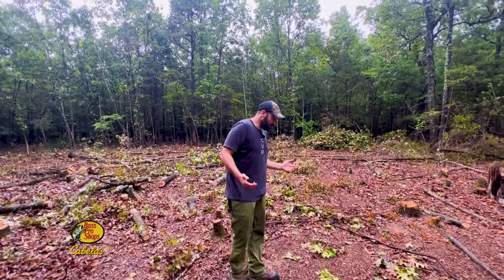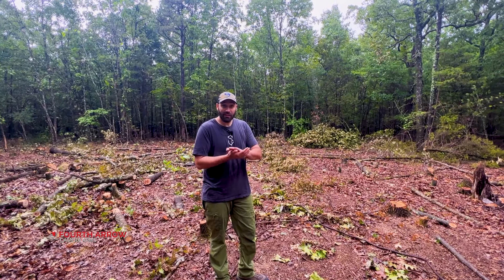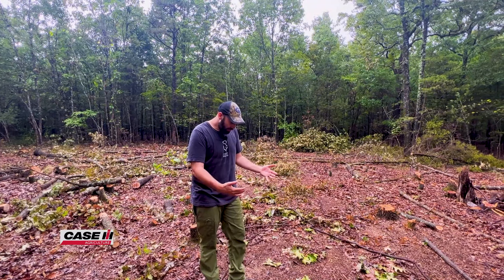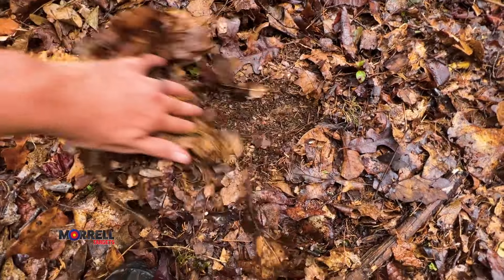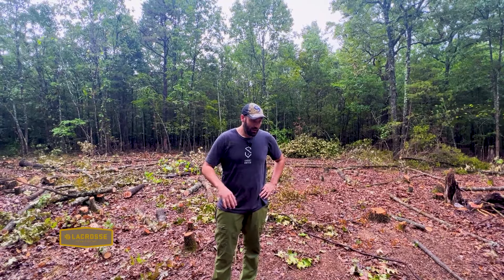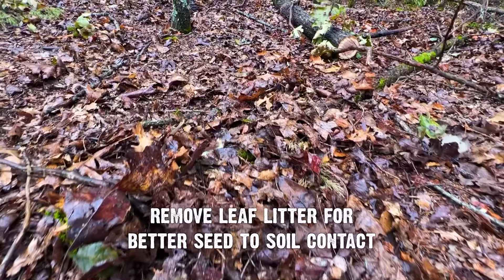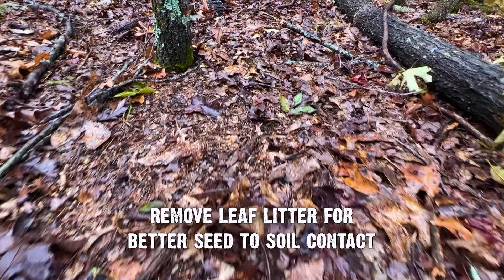We've got a lot of sunlight reaching the ground, but there's still leaf litter here because these trees have been dropping leaves for years and years — we've built up a mulch layer underneath with leaves on top covering the soil. If we just went ahead and broadcast seed right now, maybe only 25 to 30 percent of seed would actually reach the soil because of the leaf litter. We're going to have to remove that leaf litter to make sure we get good seed-to-soil contact. We'll be sharing those steps in the next few weeks as we prepare for planting.